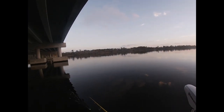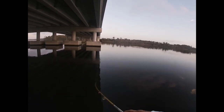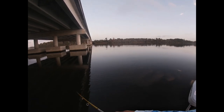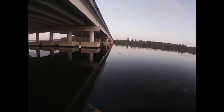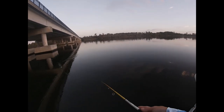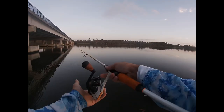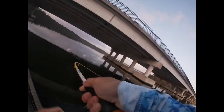Bunch of bait in here. Ain't got no current really moving though. You got one. Yep. Damn, I dragged him. Got him on. It's a trout too — I can feel him shaking his head.